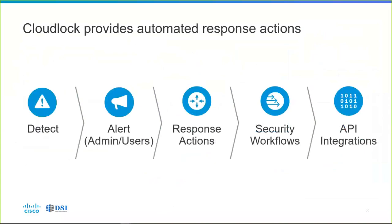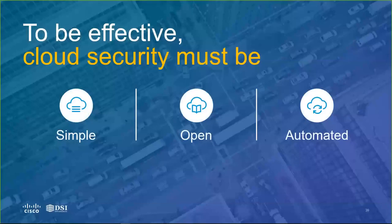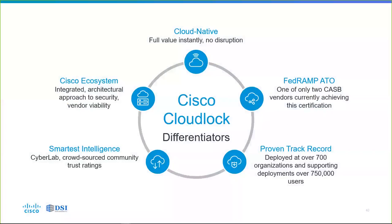Because we're all API-driven, we have the capability to very quickly detect, alert admins, alert users, perform response actions, integrate into security workflows, and connect to any other third-party tool through API integrations. To be effective, cloud security must be simple, open, and automated — and Cisco CloudLock is all of those things. It's also part of the Cisco ecosystem, which has many offerings in different security areas: next-generation firewalls, IPS, email security, secure web gateways like Umbrella, and endpoint security like Advanced Malware Protection. No other company offers the breadth of control for your security needs that Cisco does.